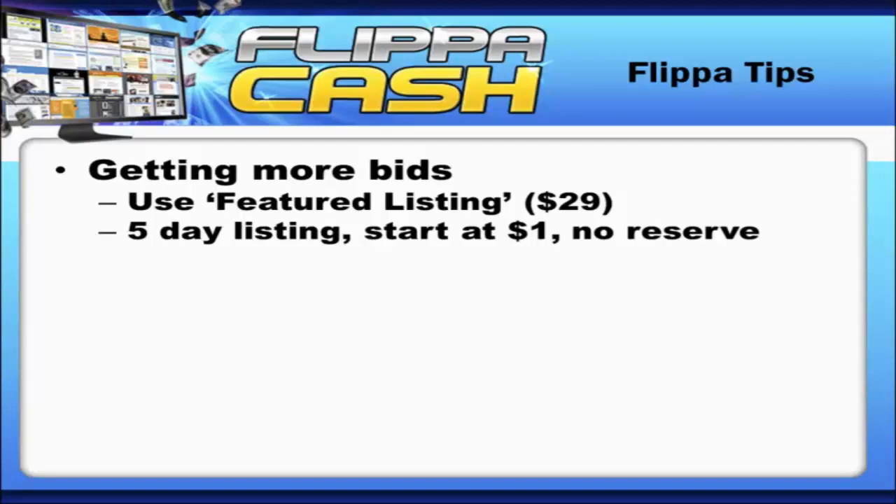What you do then is accept all the bids at once, let the auction run, respond to all the messages, add any comments that need to be added, and accept bids as they come in from that point forward.